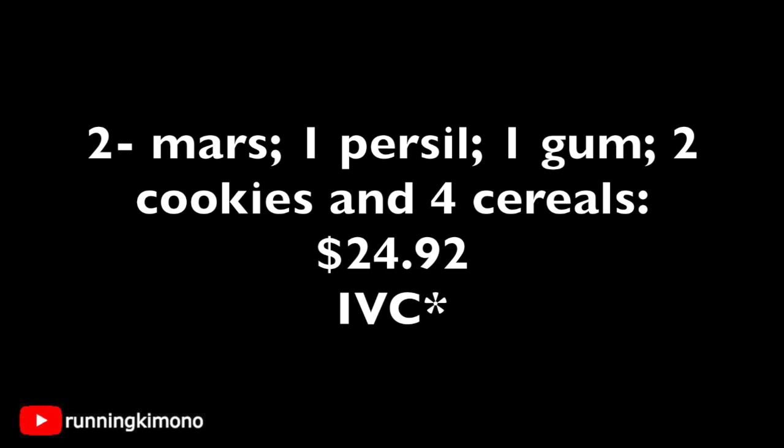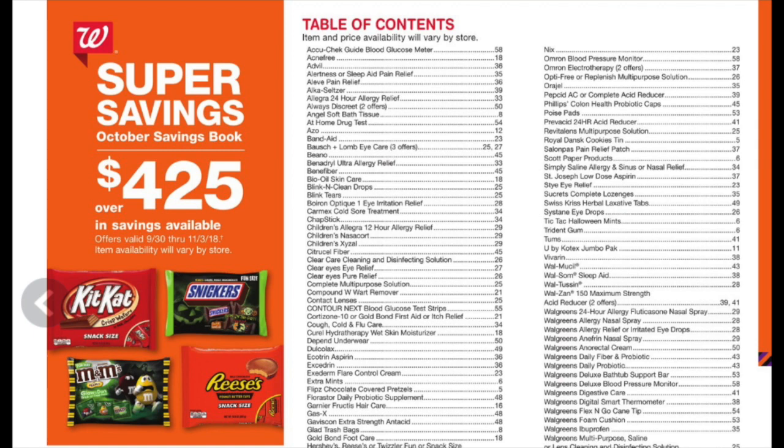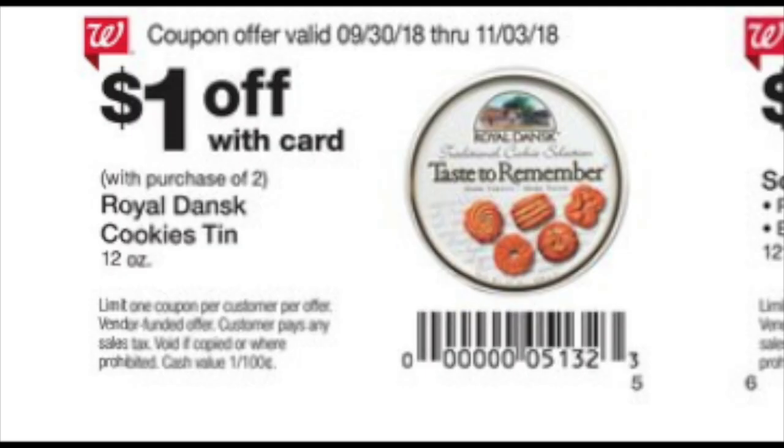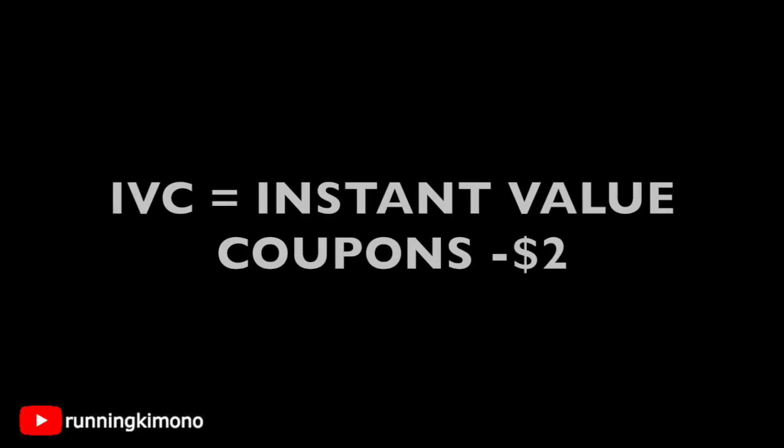Now we're going to utilize something called the IVC that comes from the big book of savings. This is what the big book of savings is — it's usually found right at the front of the store with the flyers, free to take. The coupons you're going to use are on page five, and they're both on the same page. You're going to have your cashier scan a dollar off two for the Mars candy, along with a dollar off two at the very bottom of that page for the cookies. That subtracts $2 off your subtotal, dropping it down to $22.92.